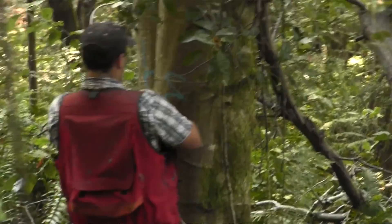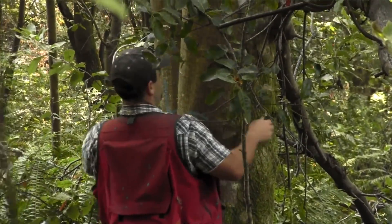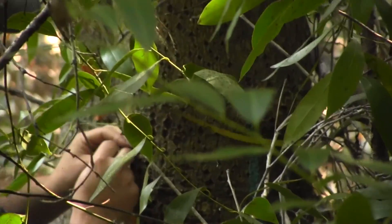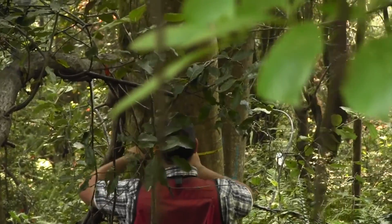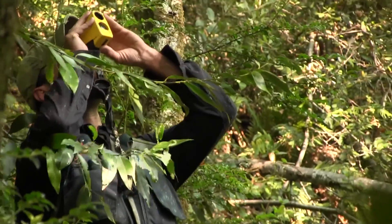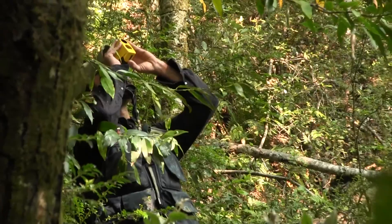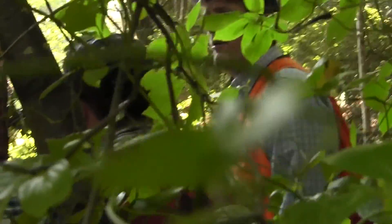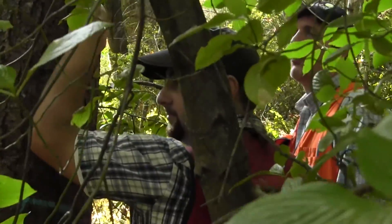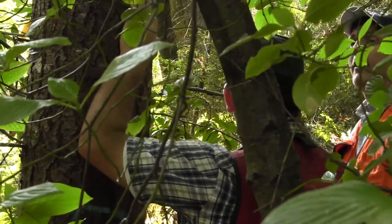We're making sure that we completely follow the measurement protocol because these measurements are supposed to be repeatable. A team of people measuring the width of trees with tape measures and the height with lasers, counting how many are in each plot. One question raised: what happens if trees grow into the plot — weren't big enough to make it the first time, but now they are?